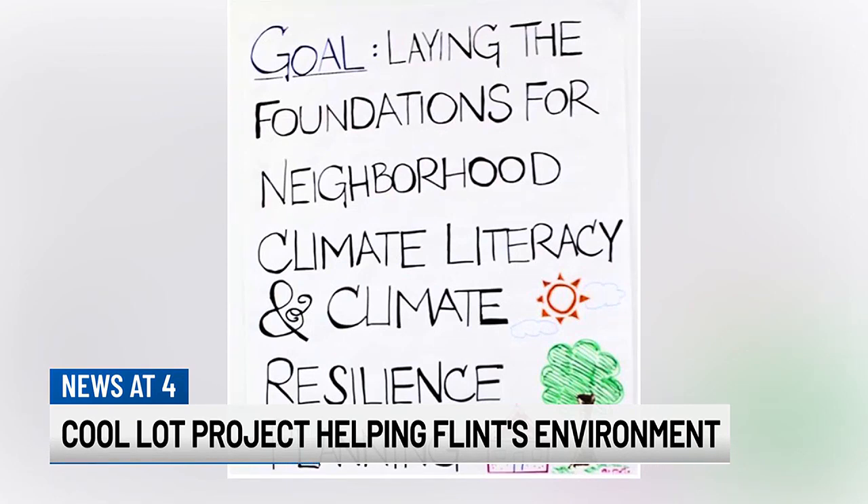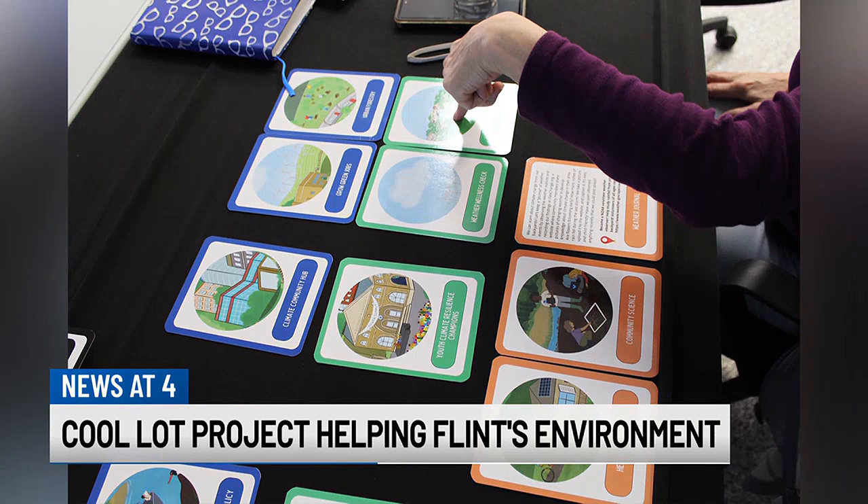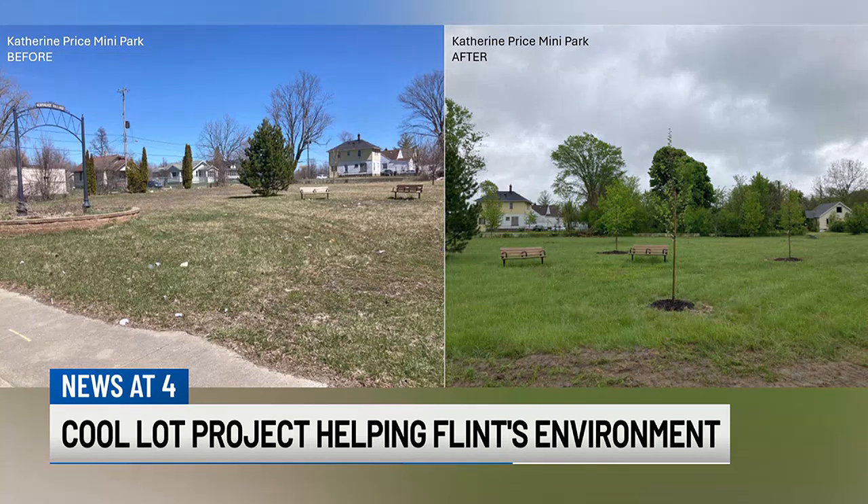We recently finished our first cohort. We worked with five fantastic groups across five lots. We planted 77 trees with a total of over 50 volunteers who were attending the planting parties. I'm sure it looks beautiful — look at that!